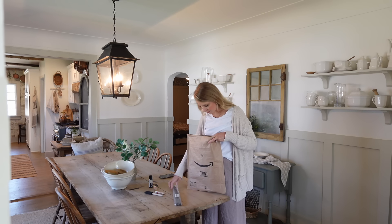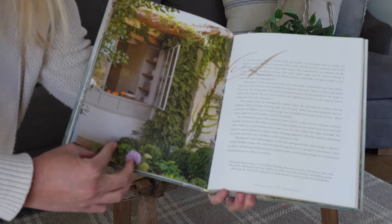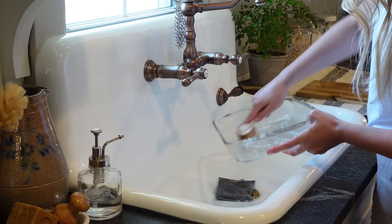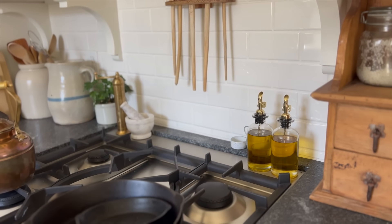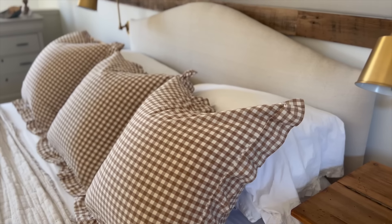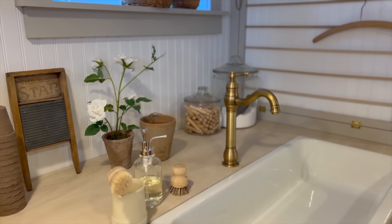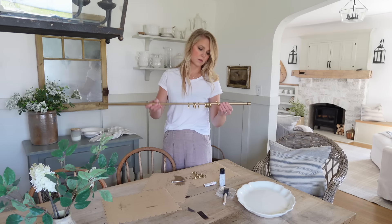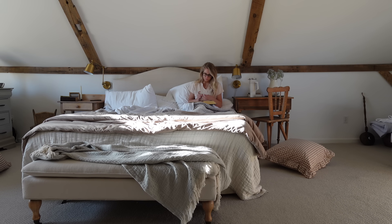I'm switching things up today and sharing all of my favorite Amazon finds throughout my home. You guys know that most of my home is thrifted or from Facebook Marketplace, garage sales, and antique shops. But today I thought it might be fun to tidy up and share some items I've purchased on Amazon - hopefully something you can incorporate into your own home. I'm also doing some DIY in this video with Amazon purchases, so I can't wait to take you guys along.